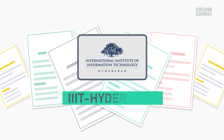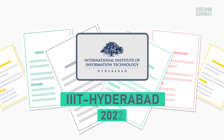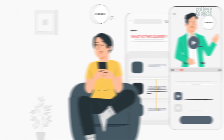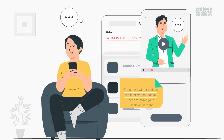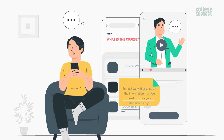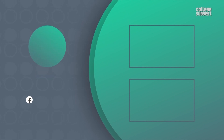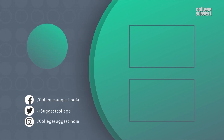We hope we've given you all the insights you need about IIIT Hyderabad for the academic year 2022. Tell us which course you want to pursue next, and we will provide all the information you need. If you agree with our analysis, give us a thumbs up, and follow us on Facebook, Twitter, and Instagram. For more information, visit collegesuggest.com.